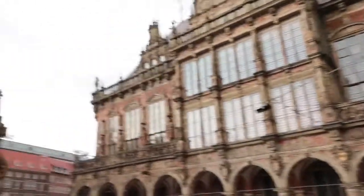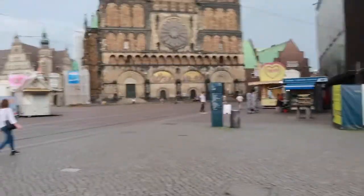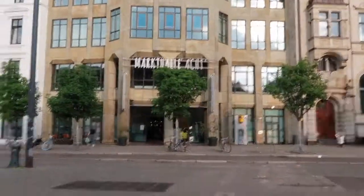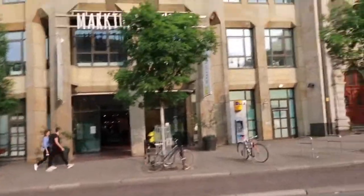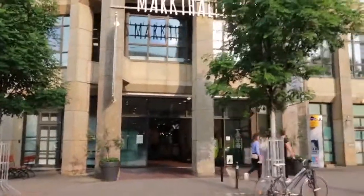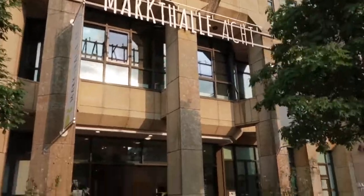So guys, this is Bremen for you and the sun is gone, so we'll stick with what we have. I really want to show you this place — I find it quite fascinating. It is called Magu Halle. I don't know what that means, but let's go inside and see what it's like.